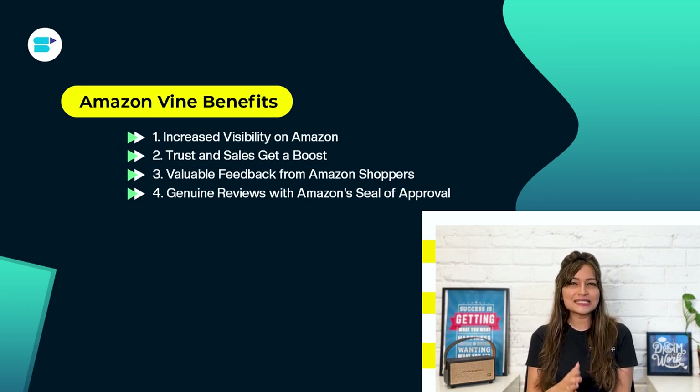Fourth is genuine reviews with Amazon's seal of approval. With 67 percent of consumers expressing concern about review fraud, Amazon has been actively combating fake and incentivized reviews. The Amazon Vine program tackles this by ensuring that every piece of feedback from an official Amazon reviewer features a distinctive green stripe, assuring shoppers that the review is genuine and trustworthy.